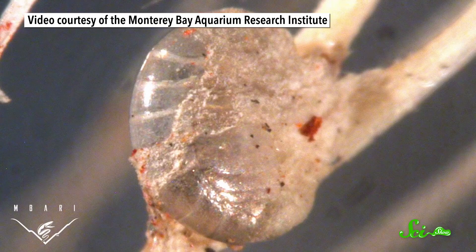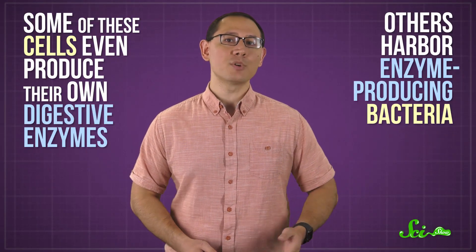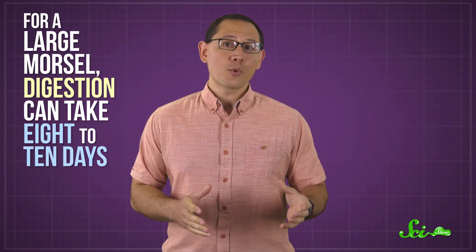But carnivorous sponges use their migrating cells as mobile stomachs. Once prey is captured in their filaments, stem cells near the base of the sponge begin to multiply. Then they turn into digestive cells and swarm upward. Slowly but surely, they surround the prey and begin digesting it, absorbing its nutrients. Some of these cells even produce their own digestive enzymes, while others harbor enzyme-producing bacteria. So basically, these animals make a stomach, and then that stomach travels upward to claim its meal. For a large morsel, digestion can take 8 to 10 days, but afterward the sponge is ready to feed again.